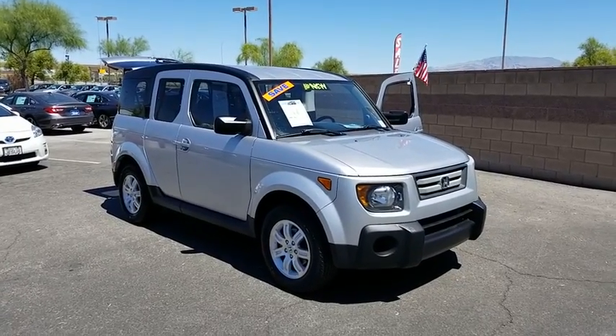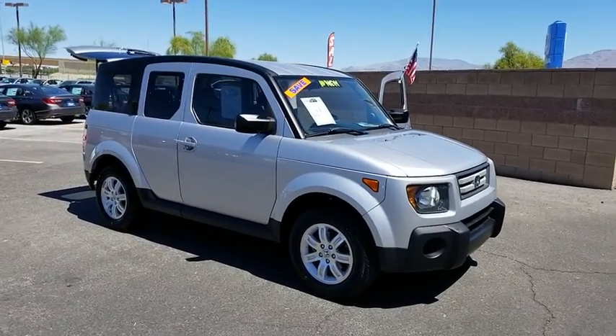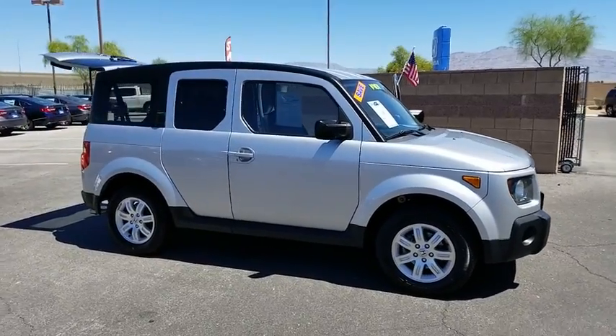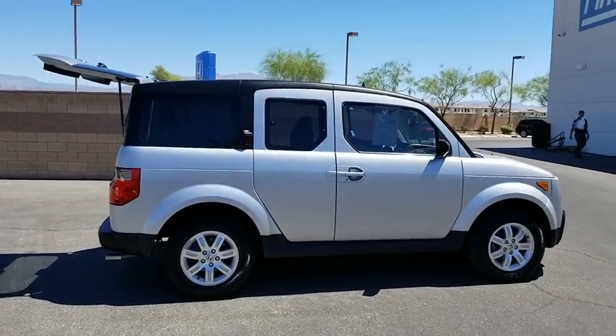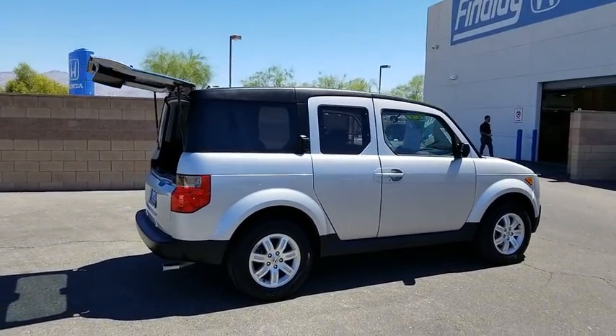Stop by and take a look at the 2008 Honda Element. The Honda Element — fun, freedom, and flexibility from the inside out. This vehicle has less than 105,000 miles.